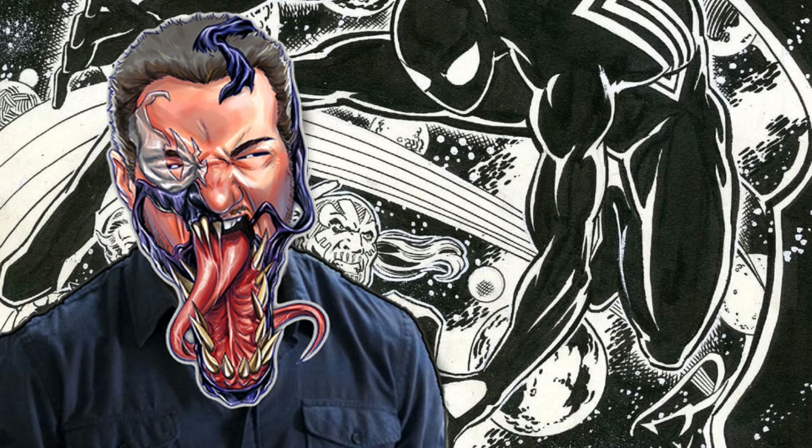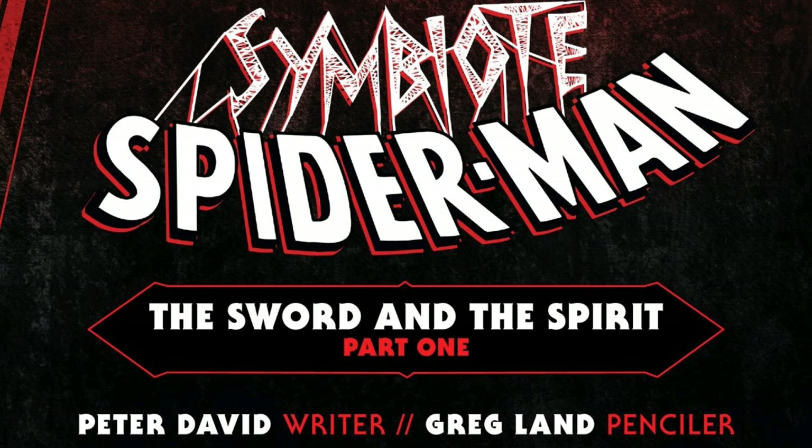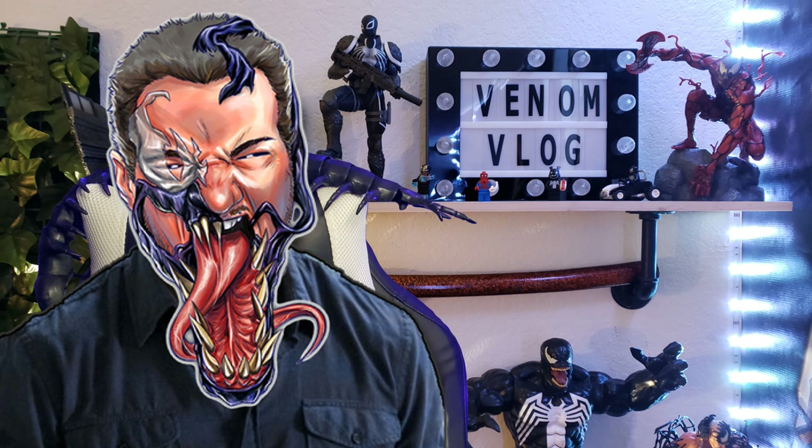We'll cover everything from the original alien costume saga to the newer Peter David miniseries, leading all the way up to now — we just had one come out for King in Black, and there's another coming up soon with the Hulk, featuring Spider-Man in the black costume teaming up with the Incredible Hulk, written by Peter David with art by Greg Land. If you're a fan of that era of Spider-Man stories, we've got plenty more coming in July. Make sure you subscribe so you don't miss out, let me know your feedback in the comments, and thank you for being here. We'll see you all in the next one — peace!